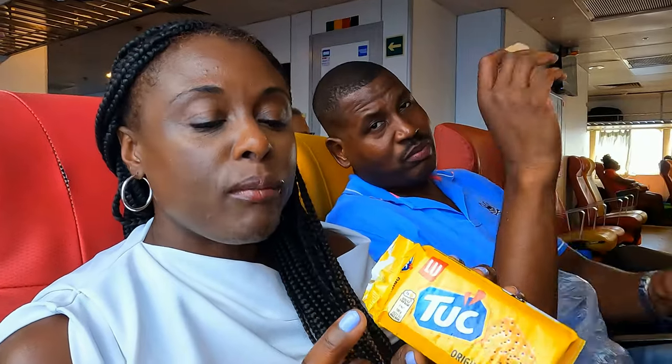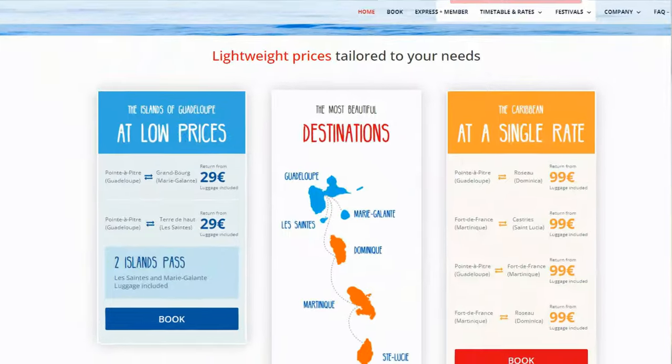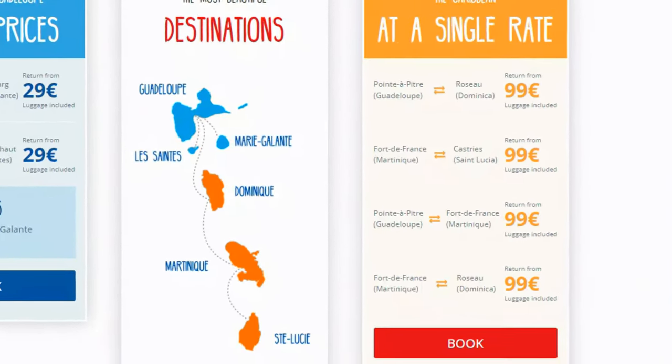The snacks are actually two euros each. Bonus tip: this ferry also goes to Guadeloupe as well as Saint Lucia, so you can easily navigate between these islands.